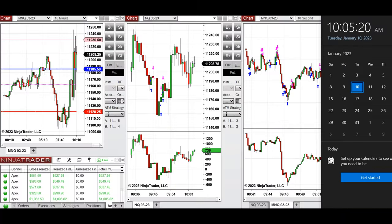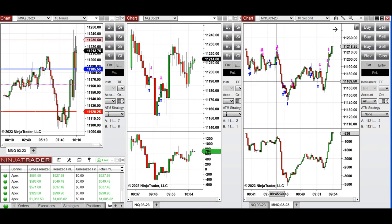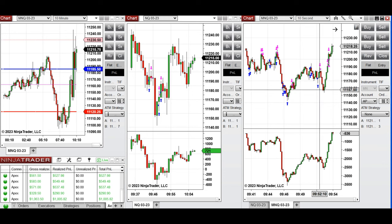These are some of the host's trades at the beginning of the New York market session. The macro chart was very choppy because the Fed chairman was speaking. When volatility calmed down and price tested around the 11,150 level, some long positions were taken using NQ mini futures and micro NASDAQ futures.